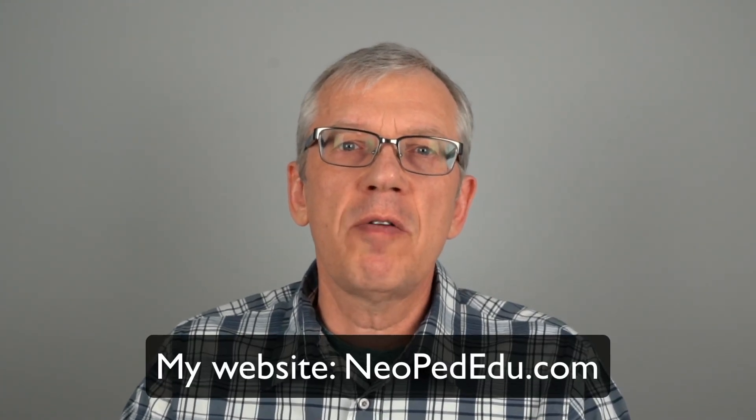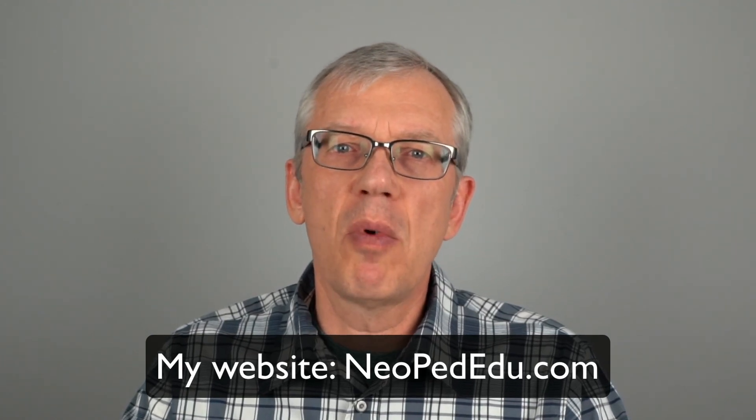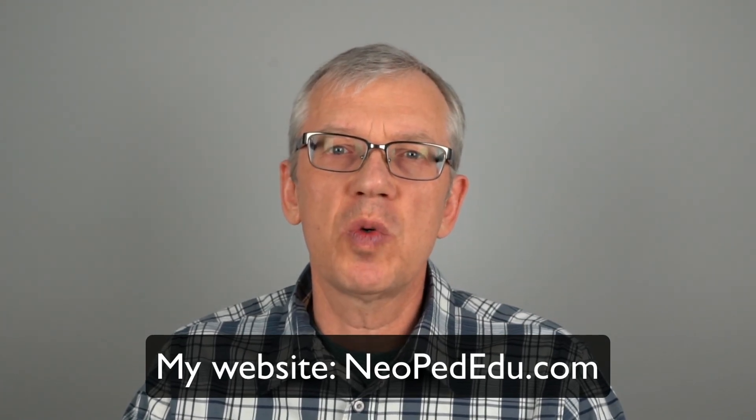That's all for today. I hope you enjoyed this video. If you want to find out more about prematurity and conditions affecting premature babies, I invite you to join my channel and read articles on my website. If you want to support me and have a more organized way of reading about premature babies, I encourage you to buy my book Babies Born Early, available on Amazon, Kobo, and Apple iBooks. Thank you for watching and goodbye.